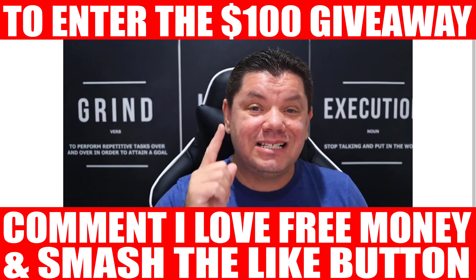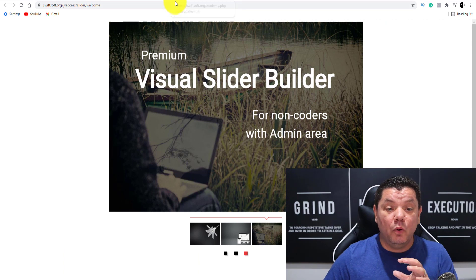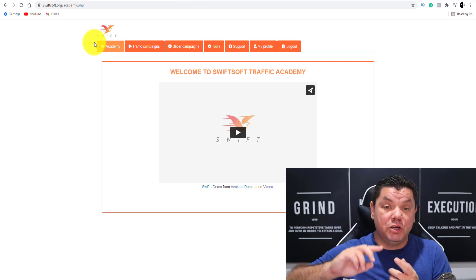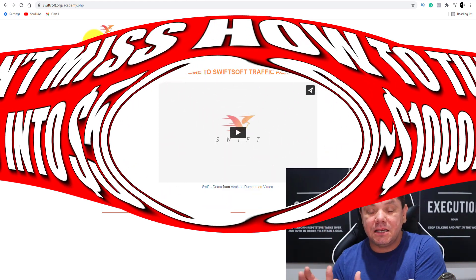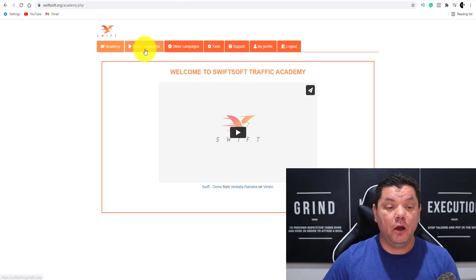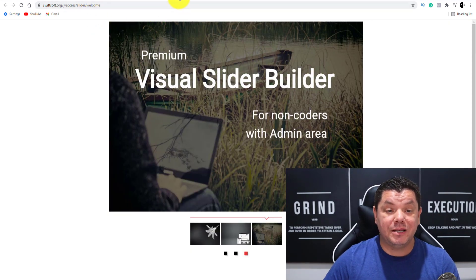If you want to enter the next $100 PayPal giveaway, just go down the bottom right now, smash the like button and comment 'I love free money.' So in order to do this, all you need to do is use this software over here called Swift to create these awesome looking PDF files and PowerPoint presentations. I'm going to walk you through this entire strategy and show you multiple ways that you can do this, so make sure you pay close attention.